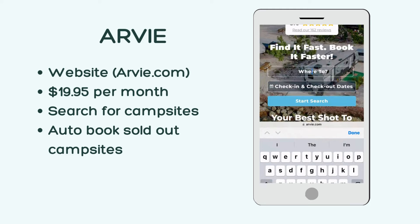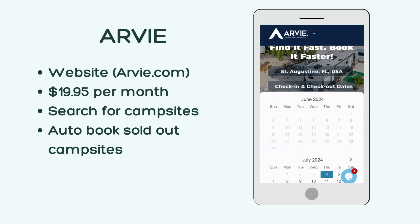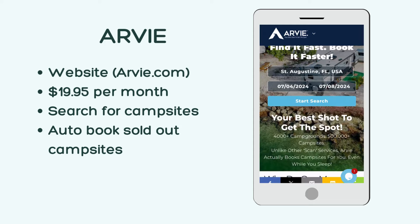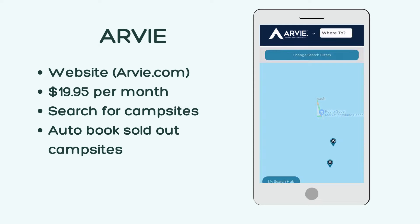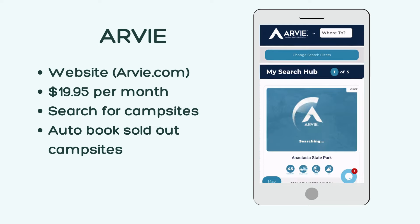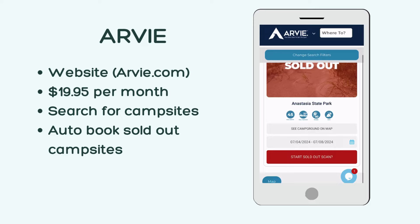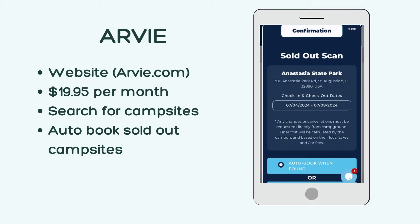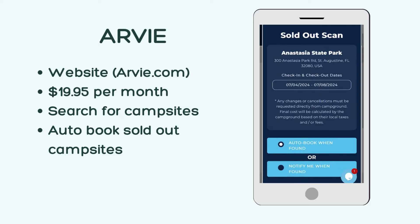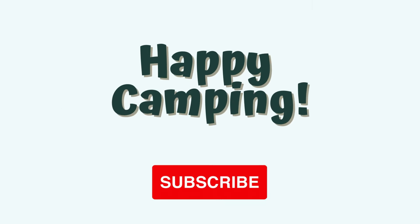Our last RV app isn't really an app — it's a website, and it's great for people who don't always want to plan ahead. Arvie, spelled A-R-V-I-E, costs $19.95 per month, and it helps RVers get sold-out campsites. On the website, you can search for campgrounds in your desired location and check availability. If the campground is sold out, you can start a sold-out search and have Arvie auto-book a campsite when someone else cancels. I have scored some really hard-to-book Florida State Park campgrounds using this app. Thanks for watching, and happy camping!